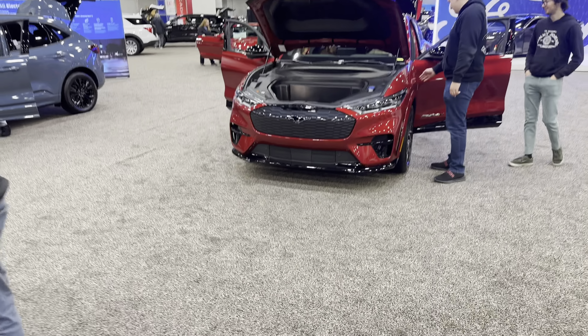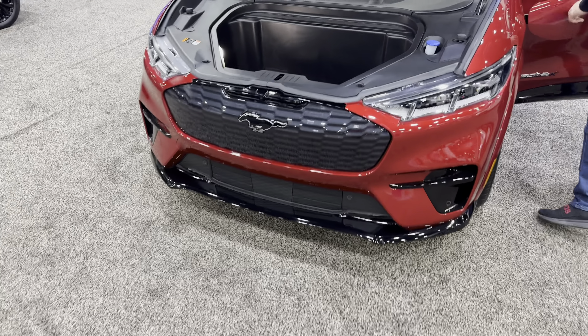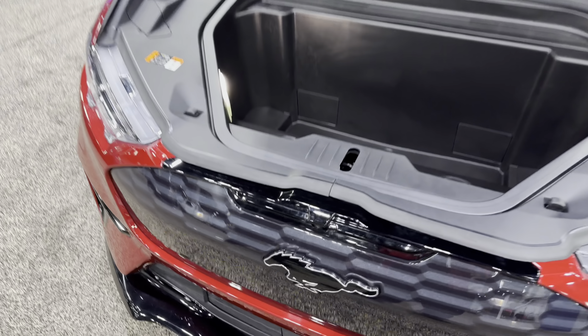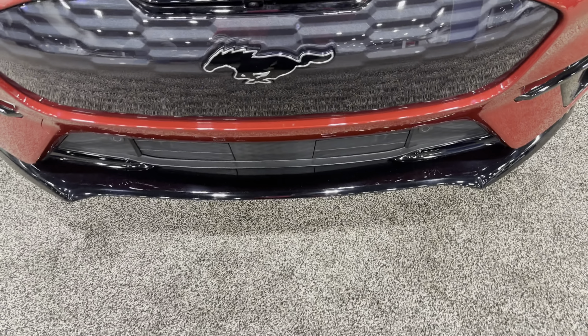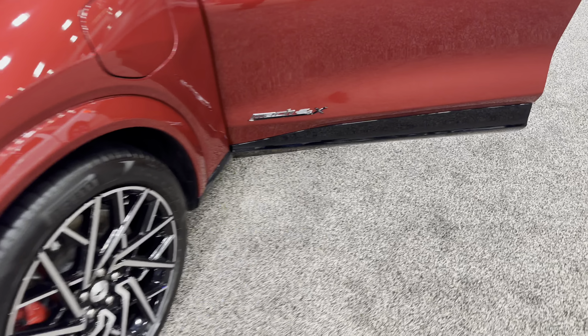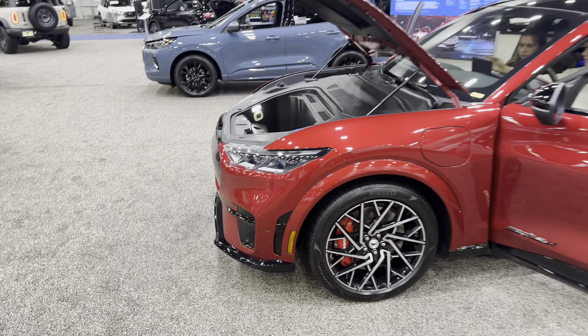Here's that electric — I think this is the Mach-E or Ford Mach something. There's a lot of electrics because you see the frunk. Mach-E 4X, red brake calipers — this thing is sweet, bro.